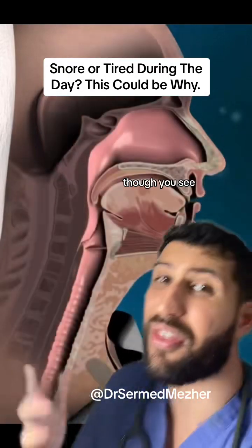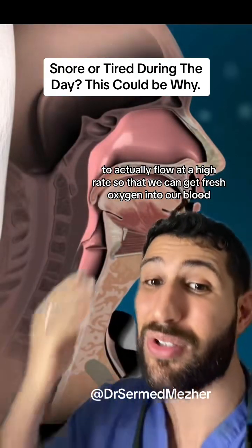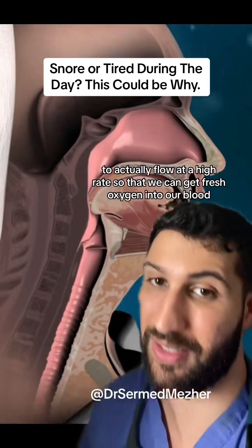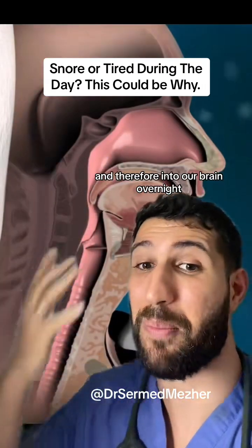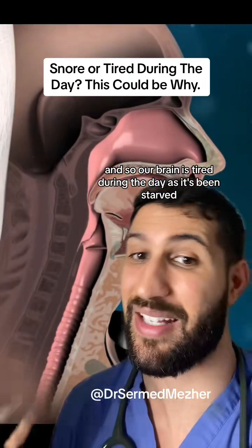It isn't just that though. We need all of this air that's going into our lungs to actually flow at a high rate so that we can get fresh oxygen into our blood. So when this area is narrowed, that means we may not be getting enough oxygen into our blood, and therefore into our brain overnight. And so our brain is tired during the day as it's been starved.